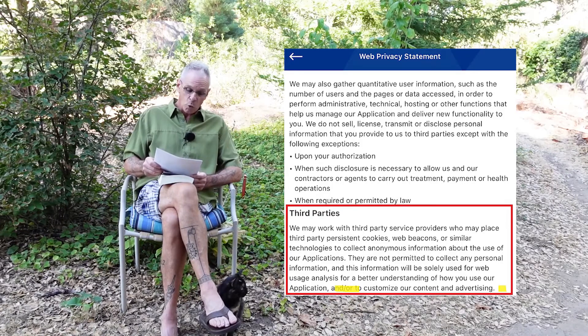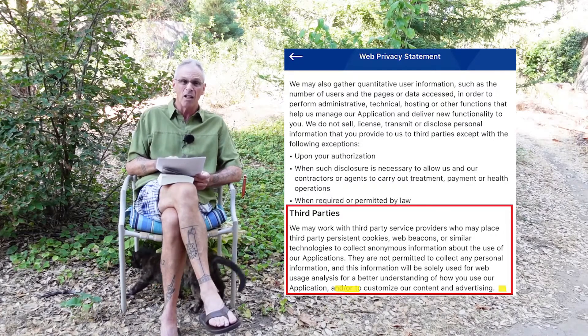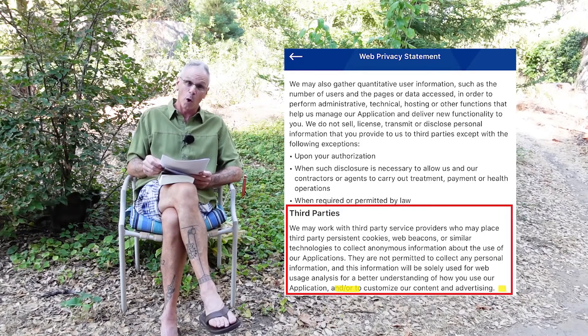They do work with third parties who may place persistent cookies, web beacons, or similar technologies to collect anonymous information. Why would they do that? At the bottom it says: this is to customize our content and advertising. There we go — advertising. That's what this is all about: to generate advertising dollars for this app and other third parties.